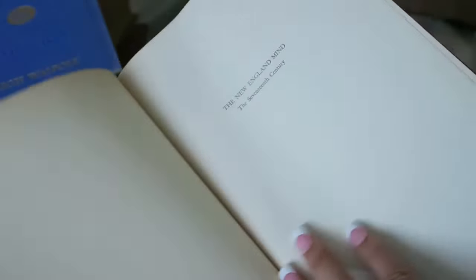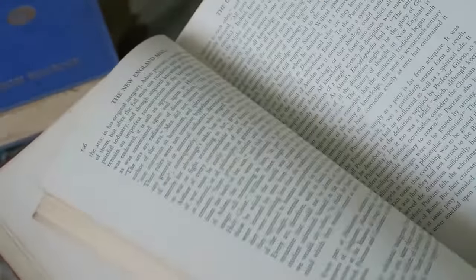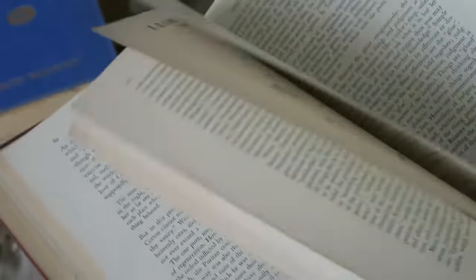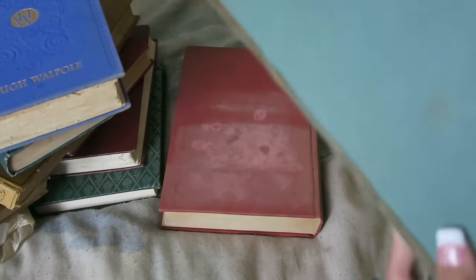This next one was a dollar and I just liked the title. It's really beat up, from 1939, and it looks like a textbook of some kind — 'Instrument of Reason.' It's a little rough but not in bad condition.